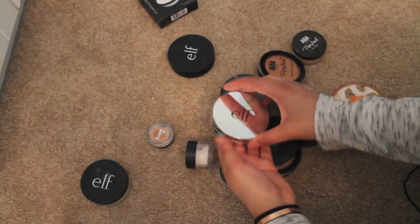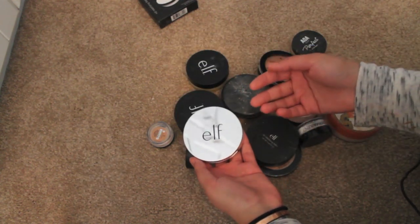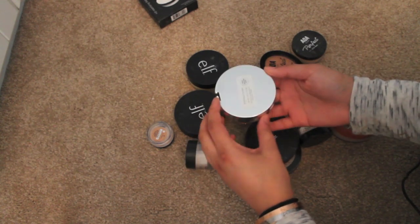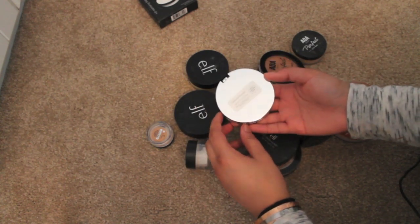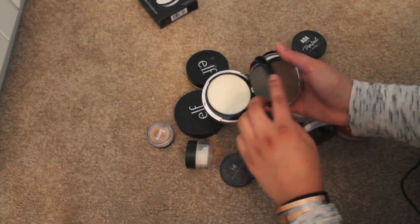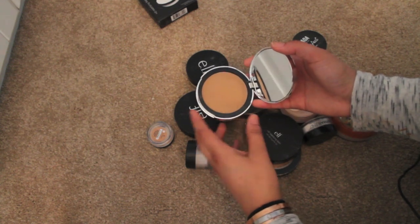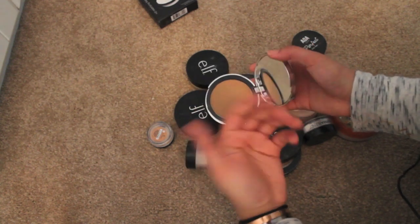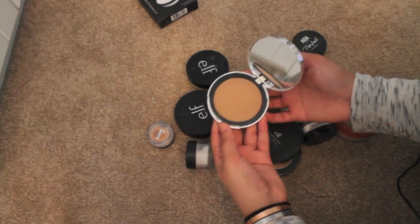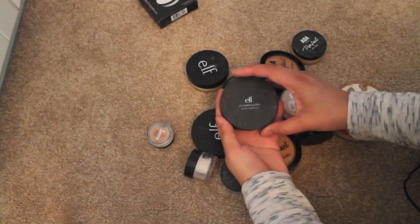ELF powders — I love ELF stuff, but their powders and skin stuff just don't do dark enough colors, which is kind of frustrating. But this is the finishing powder in the color medium dark — and this is pretty dark actually. I'm gonna keep this only because I haven't really used it. It should probably be used more as a contour, maybe for a day when I don't have foundation on. I'm gonna keep this in the drawer.